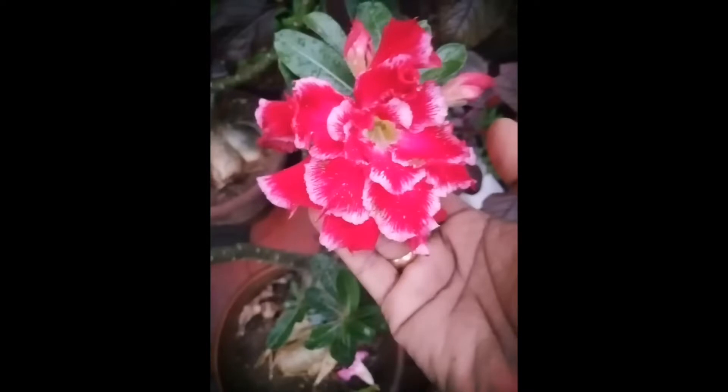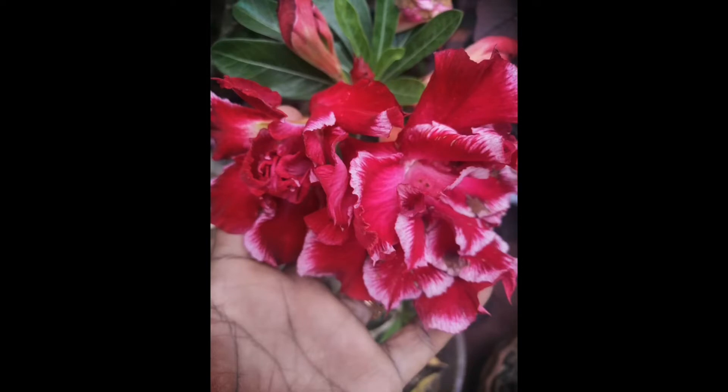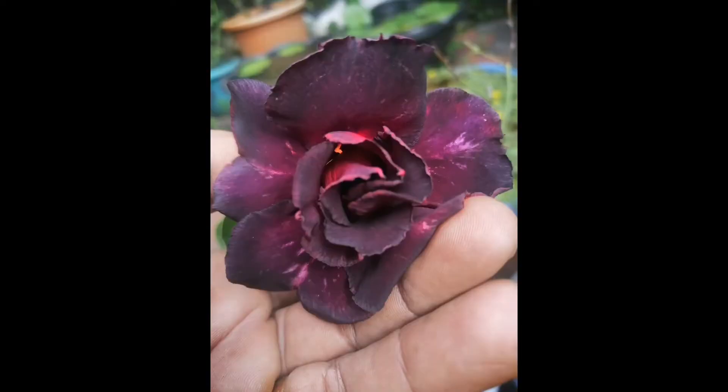This is a pink color. This is a red color. There are green colors.